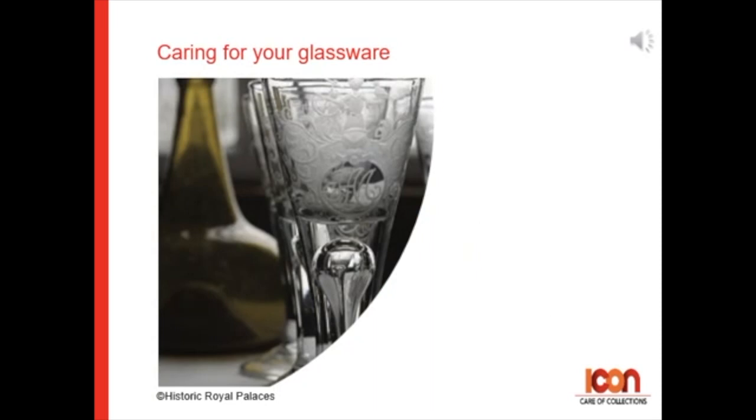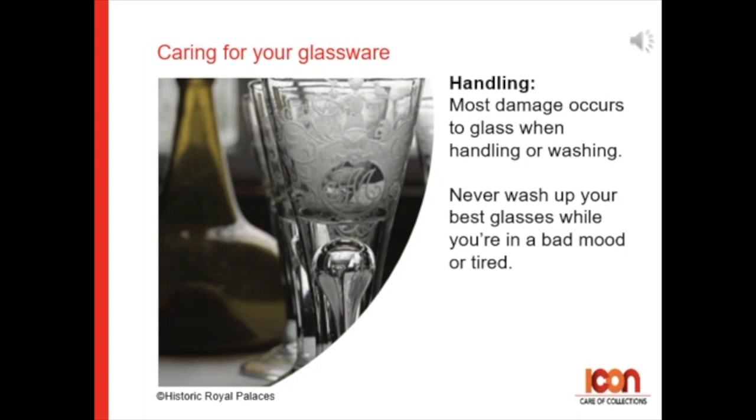Caring for your glassware — handling. Most damage occurs to glass when handling or washing it, so never wash up your best glasses when you are in a bad mood or if you are tired.